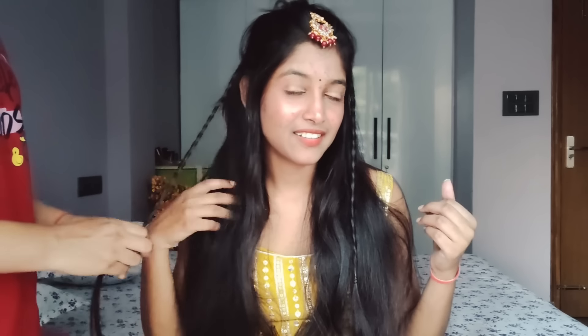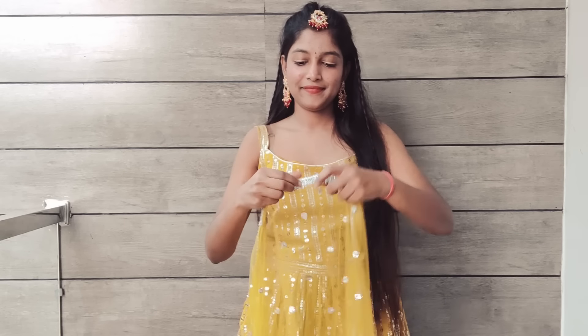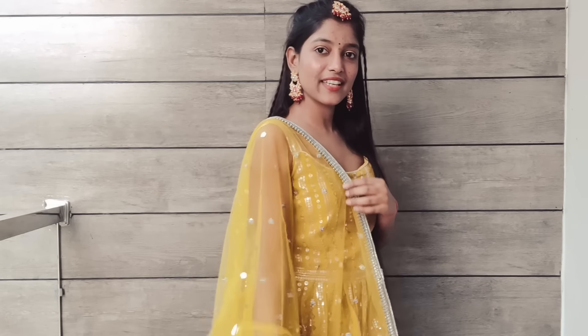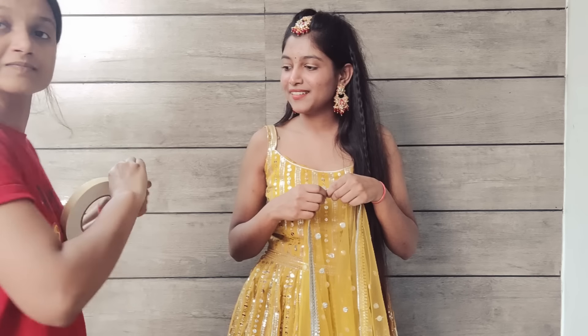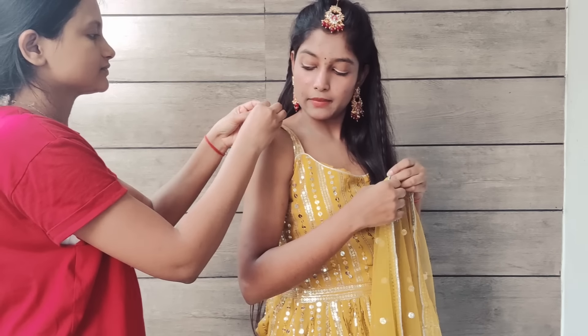Hack number seven is an easy festive hairstyle. Many people get confused about which hairstyle to choose, so the best and easiest option is front braids. Make hair strands on both sides and braid them, as I'm showing on screen. This is the easiest way — the front braids give a very classy and beautiful look that you can carry with any kind of dress, heavy suit, or ethnic outfit.